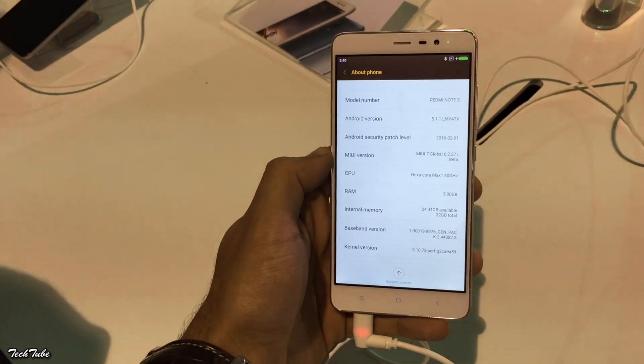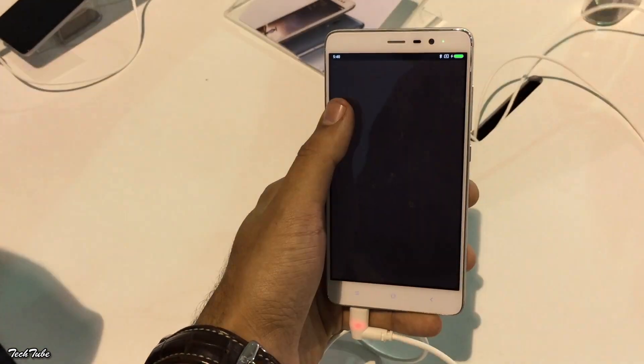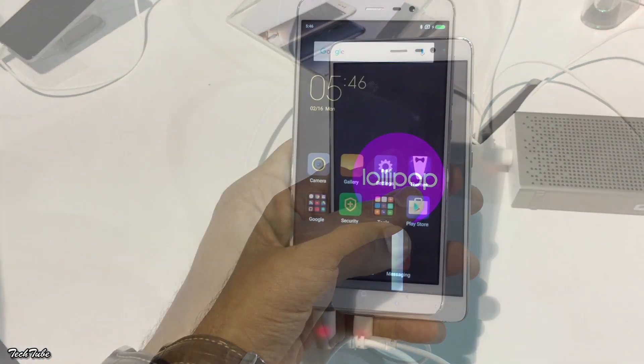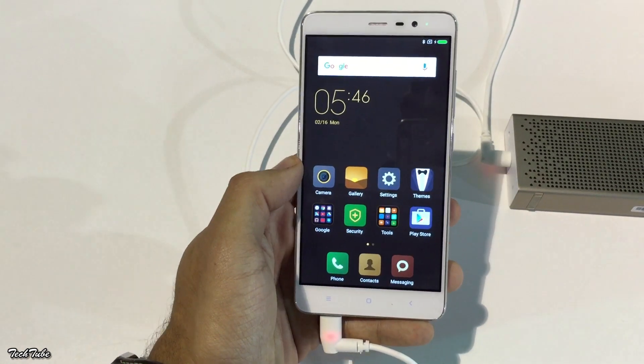The Redmi Note 3 runs on MIUI 7 layered on top of Android Lollipop 5.1.1. The overall usage of the phone is very good — we didn't notice any lags or stutters.